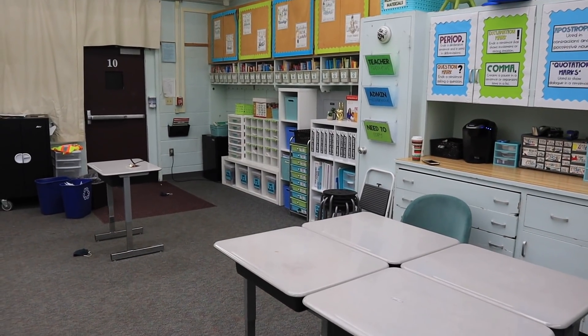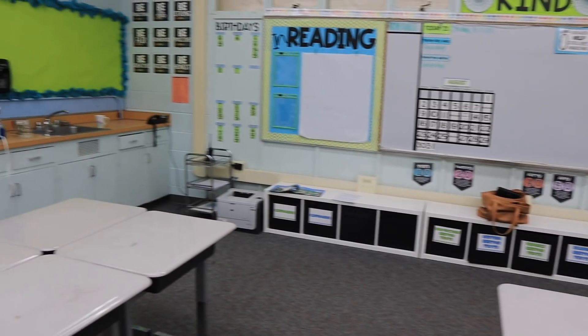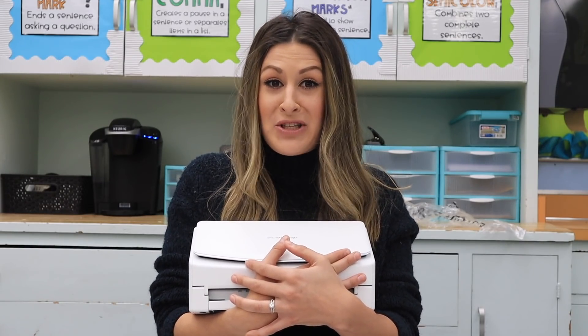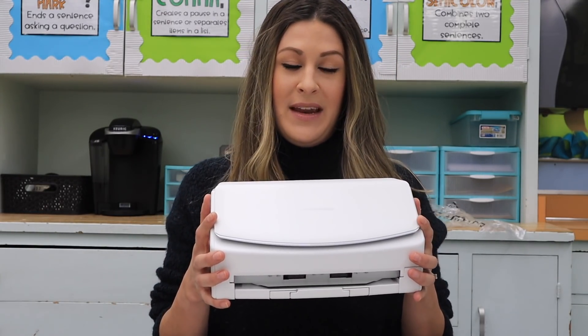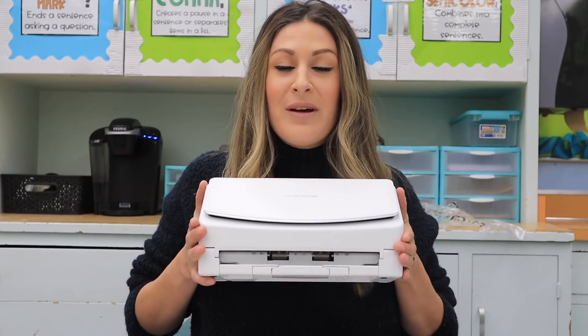I'm going to show you my classroom right now. I have completely gotten rid of my filing cabinet. I no longer have paper files, and I can't wait to share with you why. This is the little machine that has changed my life — that's so dramatic, but it's true. This is the Fujitsu ScanSnap. I have the model iX1500. They have a bunch of different models, but this is the one that I have and I love because look how small it is and it's white and it's just perfect.